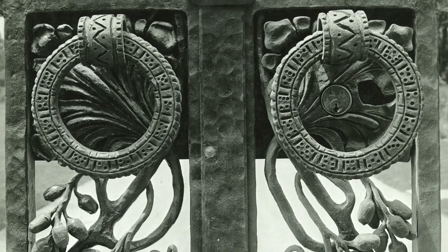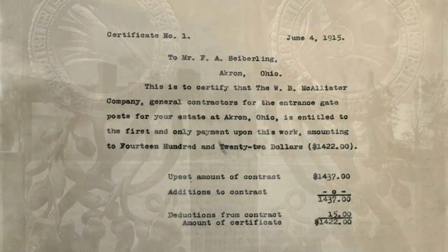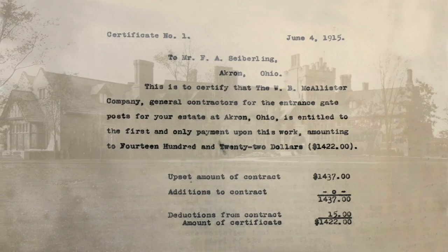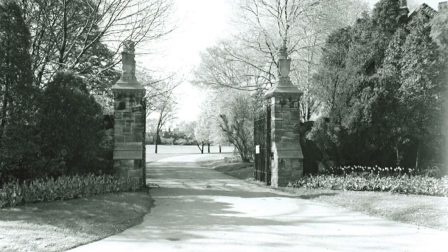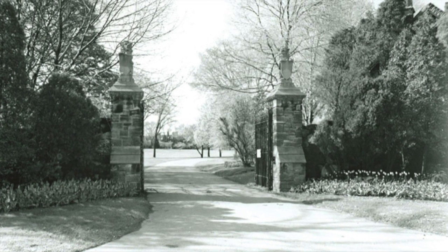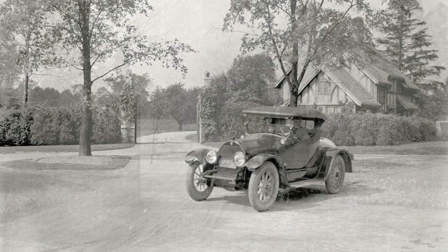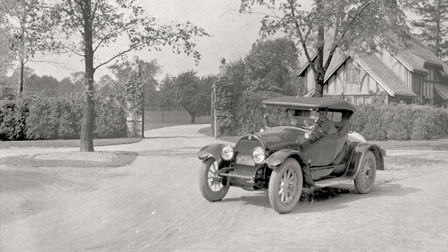The gates continued production on a slow timeline and were installed in late spring of 1916, six months after the family moved in to Stan Hewitt Hall. Charles Schneider wrote to F.A. on May 27th of that year, "I gave final inspection to the gates. I am very enthusiastic about them. They are going to be very beautiful and Yellen is doing a splendid piece of work. I know that you are going to like them and now I am anxious to see them in place."